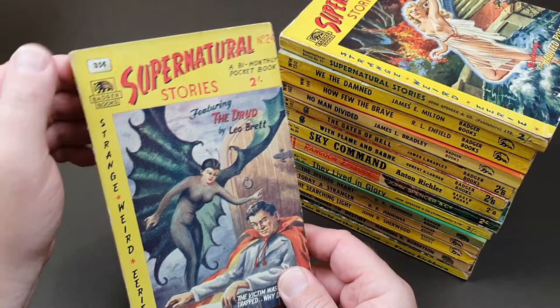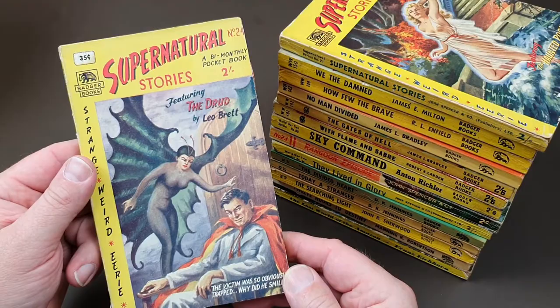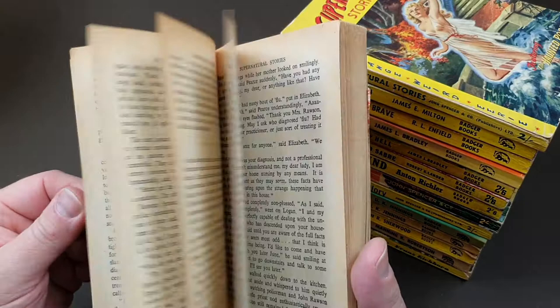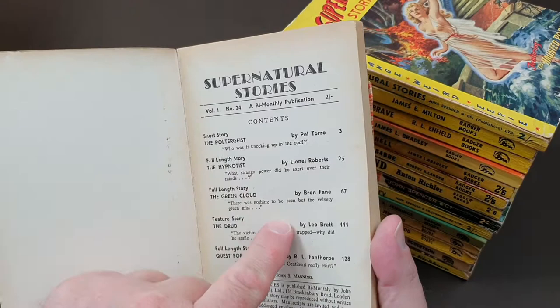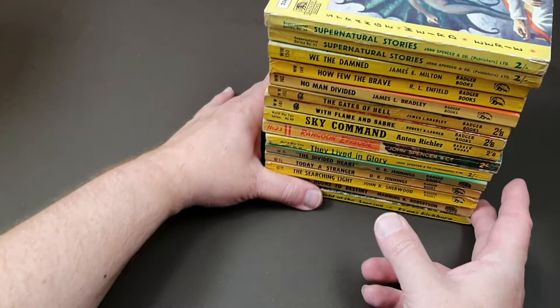Interesting with number 24 — it's got a 35-cent sticker, which could well have been placed over where the British price was. There's two shillings on the spine. Leo Brett is another Fanthorpe pseudonym. Oh look — a free hairdryer offer inside! Not really in the market for one, but there you go. All those names — Peltora and the others — are all Lionel Fanthorpe pseudonyms. And once again, no actual date on these, which makes them jolly tricky.